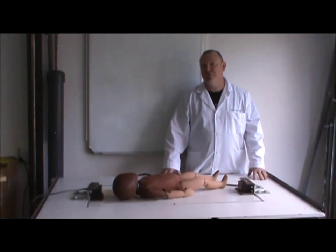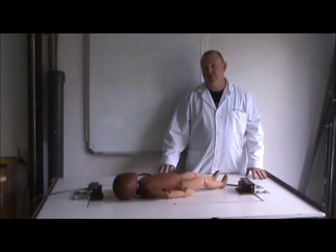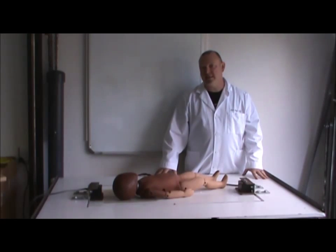Previous studies have shown that infants falling from this height will likely result in a skull fracture, and in a number of cases that skull fracture could also exist with an underlying brain injury that could have a devastating neurological effect on the infant.